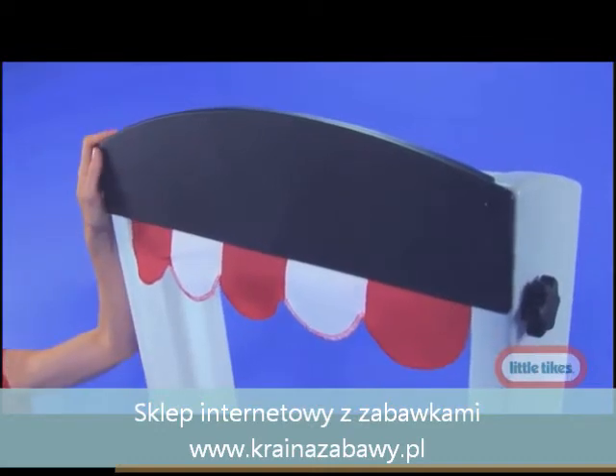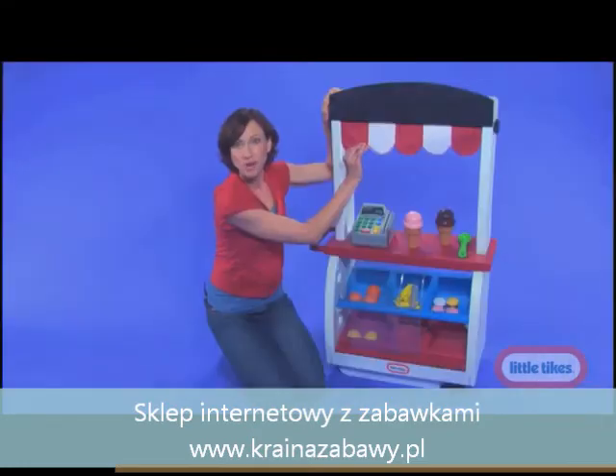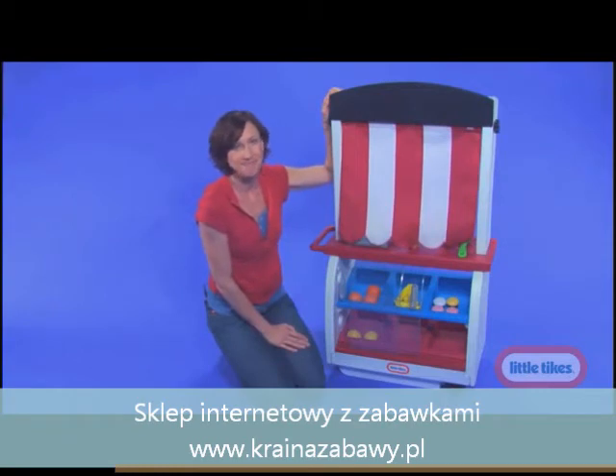It also comes with a chalkboard marquee, so your little ones can change the name of their store at any time. But oh no mom, you've come too late. We've already pulled down the awning for the day, but we'll open it back up again for business in the morning.